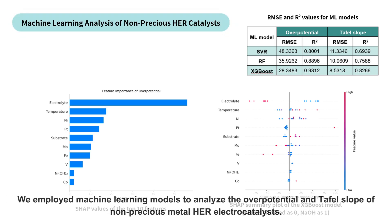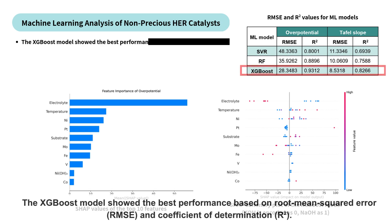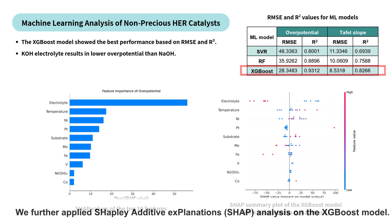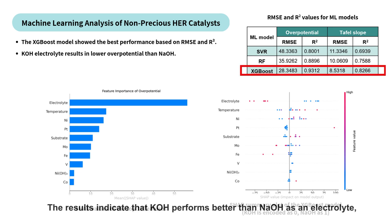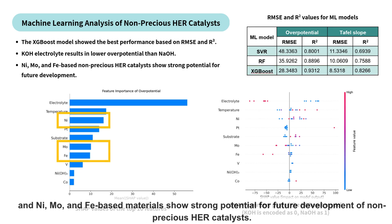We employed machine learning models to analyze the over-potential and Tafel slope of non-precious metal HER electrocatalysts. The XGBoost model showed the best performance based on root-mean squared error and coefficient of determination. We further applied Shapley additive explanations analysis on the XGBoost model. The results indicate that potassium hydroxide performs better than sodium hydroxide as an electrolyte, and nickel, molybdenum, and iron-based materials show strong potential for future development of non-precious HER catalysts.